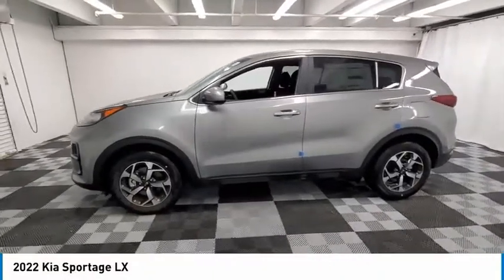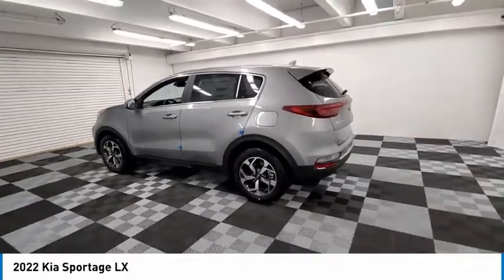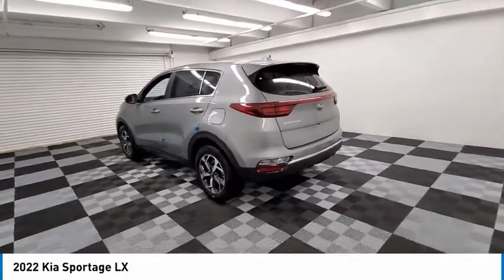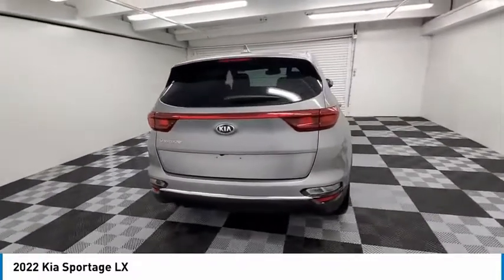Looking for the right vehicle? Check out the 2022 Sportage. With its sleek and stylish exterior and its roomy feature-laden interior, the Sportage both looks good and performs well on the road.